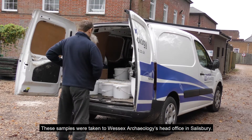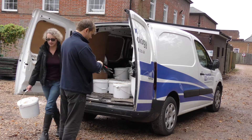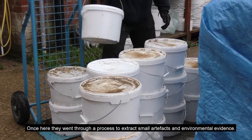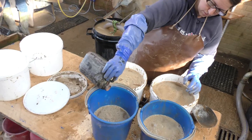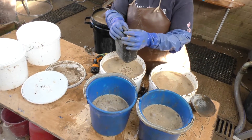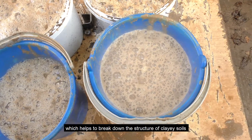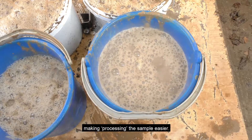These samples were taken to Wessex Archaeology Head Office in Salisbury. Once there, they went through a process to extract small artifacts and environmental evidence. First of all, hydrogen peroxide was added to the soil, which causes a chemical reaction that helps to break down the structure of clayey soils, making processing the sample easier.